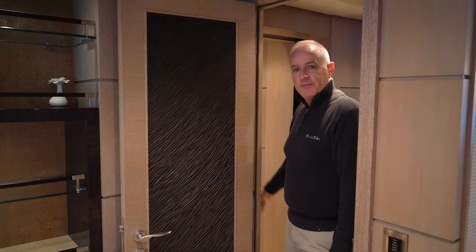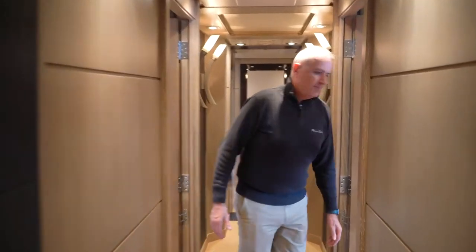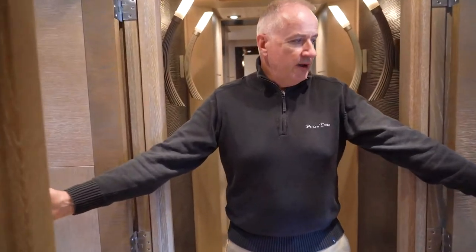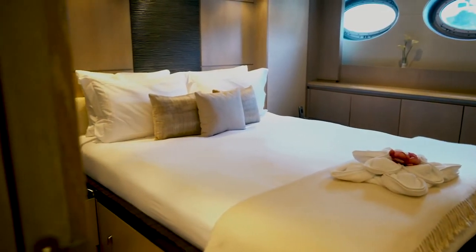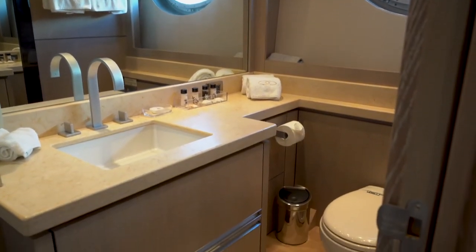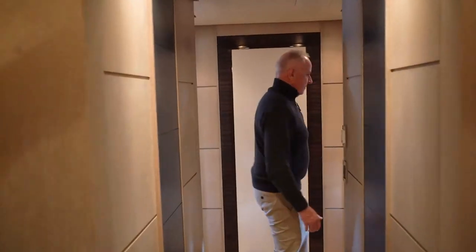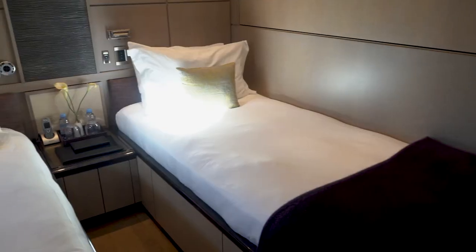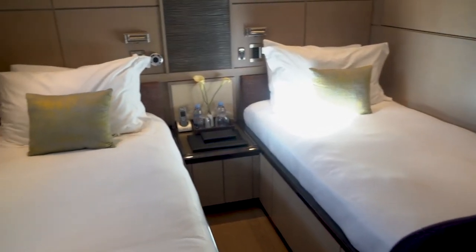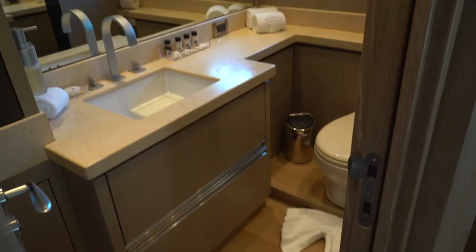We have four more cabins forward — two twin and two double. These are the two doubles, both with ensuite bathrooms and showers. Here are the two twins; both of these cabins also have Pullman bunks for children, so they can effectively sleep three in each.